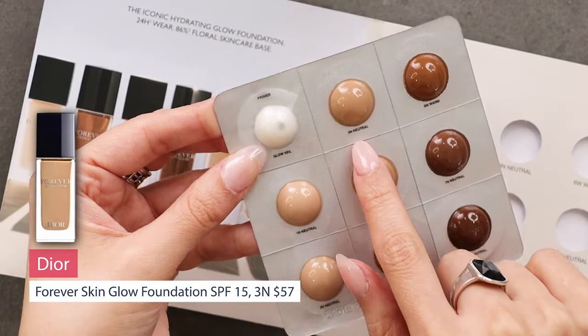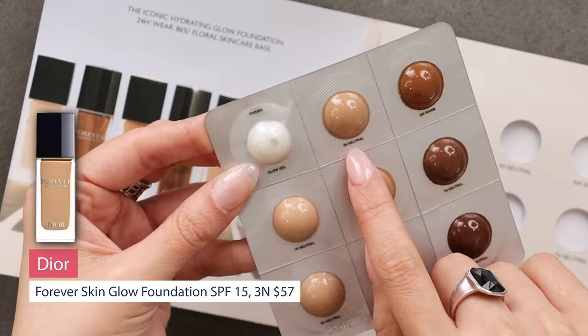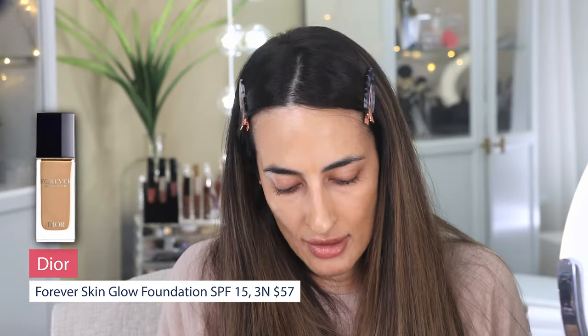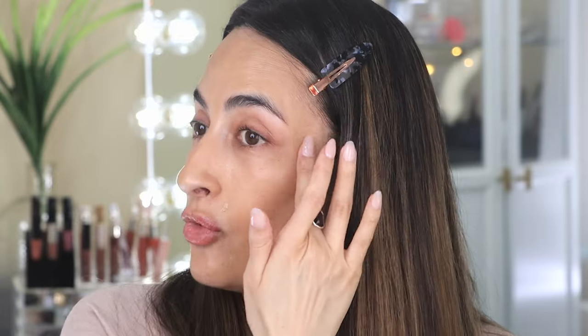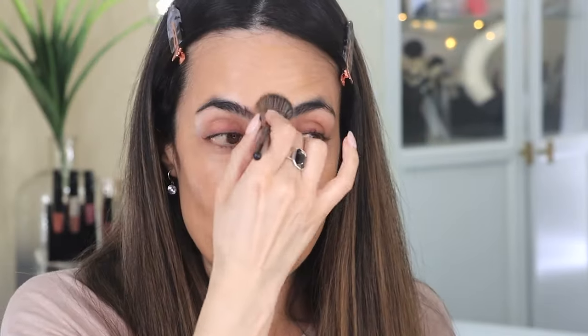Oh, this really is nice and glowy. This feels really nice. I have a feeling my shade will be this one — 3N Neutral. By the way, this Dior Hydrating Glow Foundation, I'm really liking it. Normally before I film, I at least Google the products I'm going to use so I have an idea of the claims, but today this is the real deal — just sitting down and doing my makeup with no research involved.